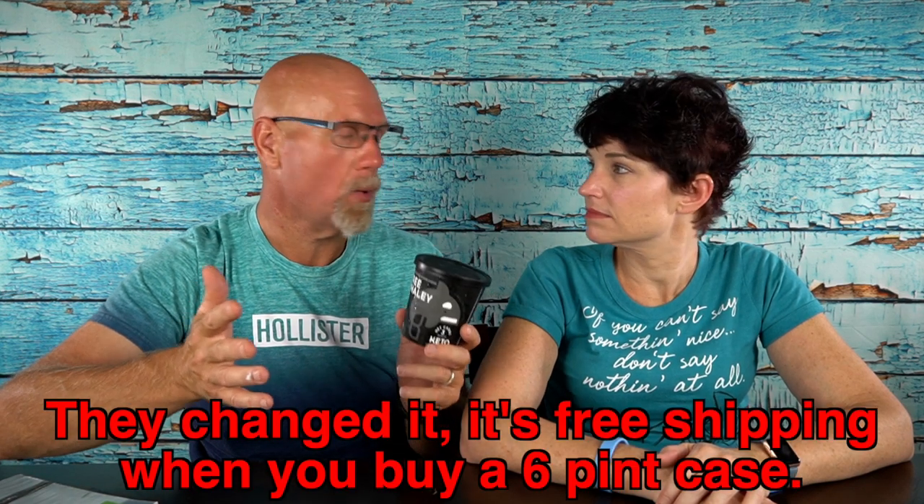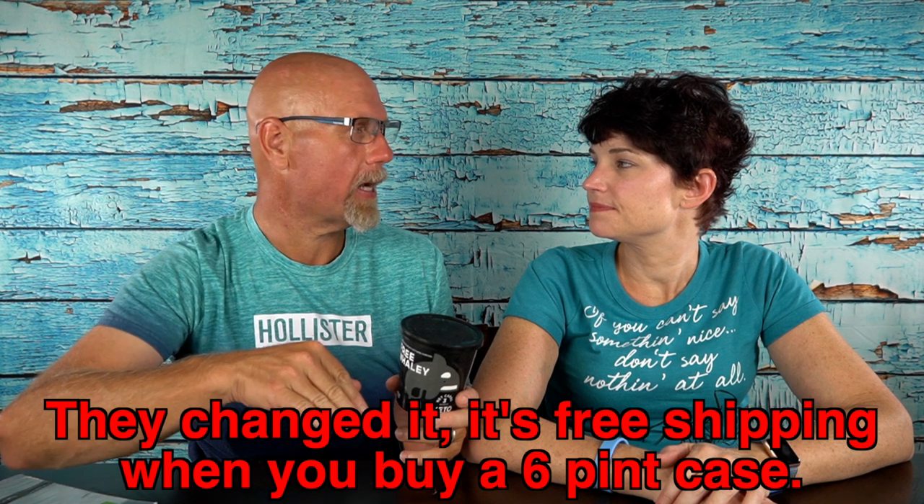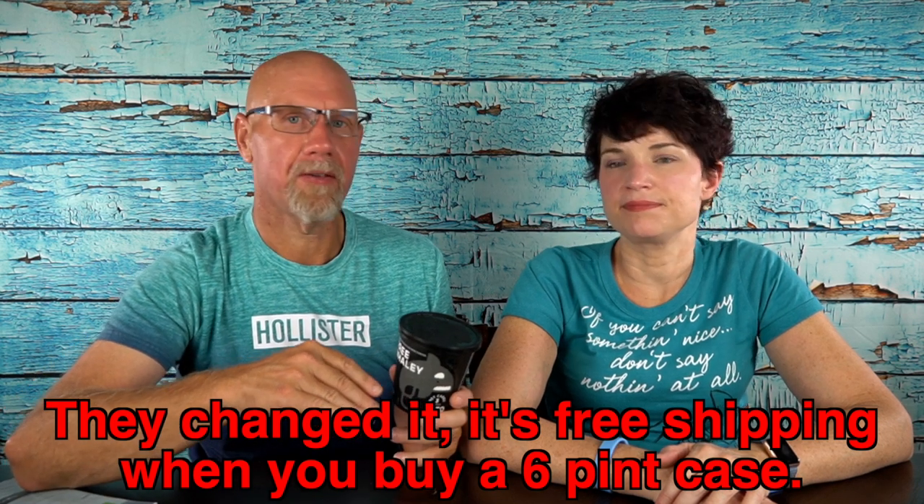Killer Creamery sells for $8.99 a pint, and you buy it in a case of four. If you buy two cases — which you can mix and match — it comes with free shipping, which is about a $10 savings. We also have a coupon code, 2CrazyKetos, that gets you another 10% off. Every little bit helps. It breaks down to about $2.25 a serving, which is still reasonable. It's not ground round — this is filet mignon ice cream.